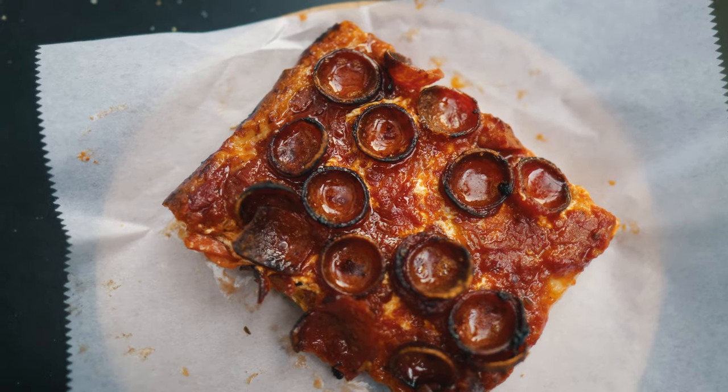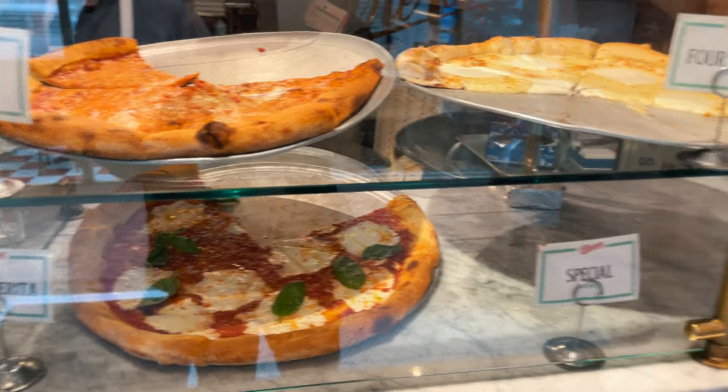I'm Luis, showrunner of the YouTube channel GoLuisGusto. And today we're going to be taking you on a pizza by the slice tour of Manhattan. I kind of lost the accent midway through the intro, but regardless, finesse that like button and let's grab some pizza.